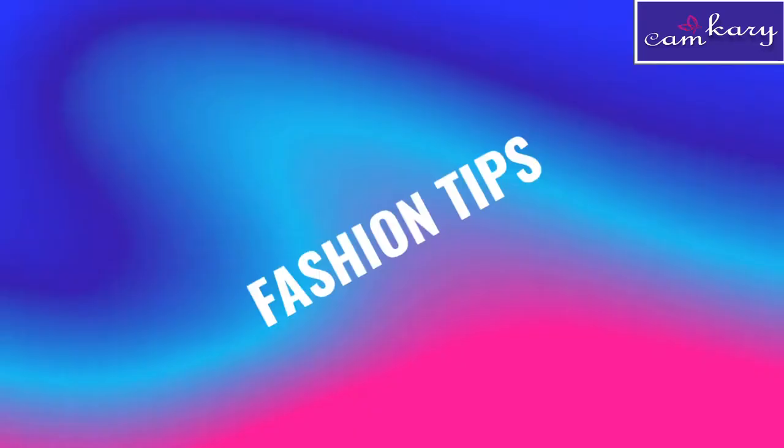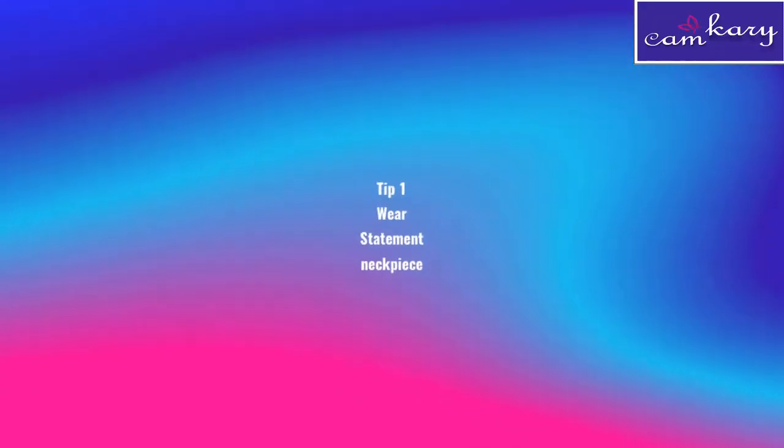Now about the fashion aspect — this is my interesting part. I've divided my fashion tips into four different tips. The first tip is to style yourself with a statement necklace.